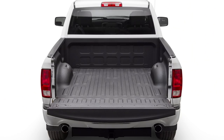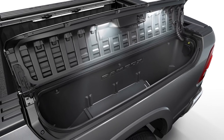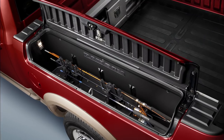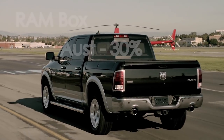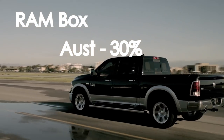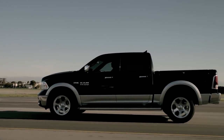The back of a utility is not always that useful if you have objects that can roll around. An option for the 1500, as for other RAM models, is the RAM Box, which has two 240-liter lockers on either side of the tub that may be used as secure storage or as part of ice-filled cool boxes. On the bigger RAM models, 30% of Australian customers have taken this option.